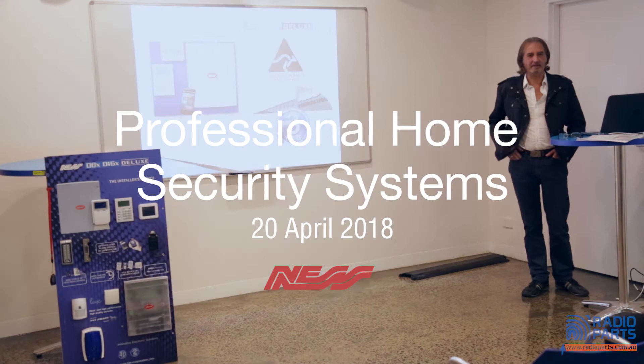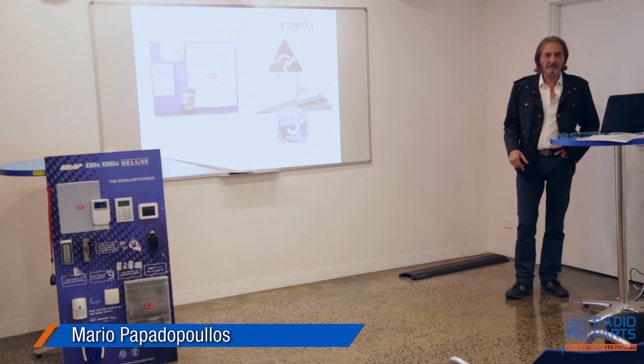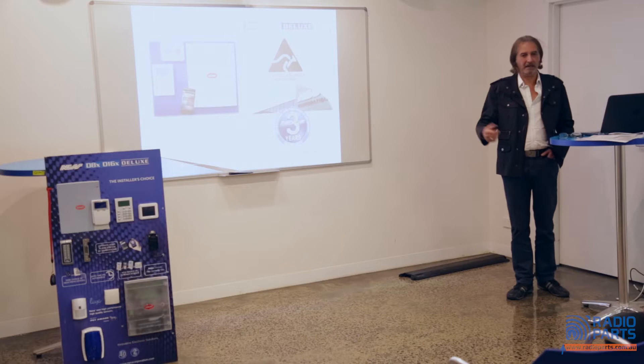I'm probably a familiar face to most of you. I'm Mario from Ness Corporation, marketing guy, not technical, so this presentation is basically a sales and purchasing decision presentation.